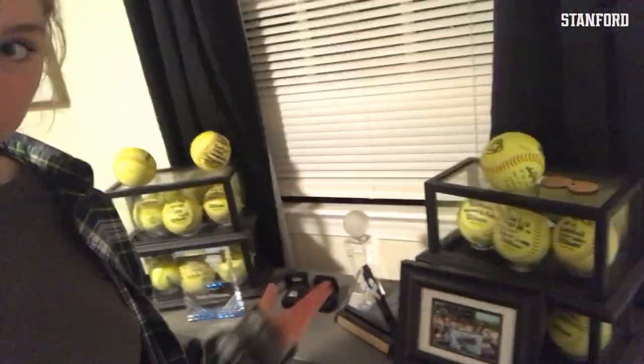Alrighty guys, I'm gonna go to bed pretty soon here. It's about 11 o'clock in Virginia. It was super fun to take you guys around my life in quarantine. Hopefully it was interesting and you got to learn a little bit more about me and my high school softball career. Go Card — I'm super excited about the future of Stanford softball and I'm looking forward to being back on the field with my girls.